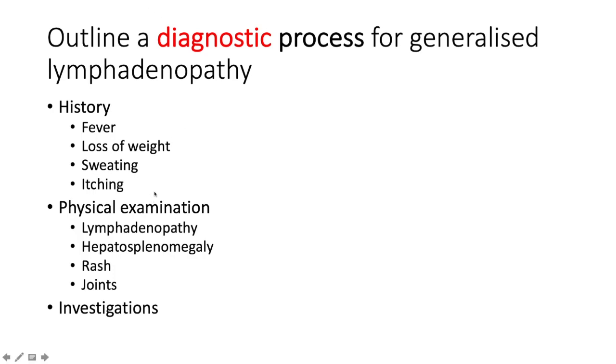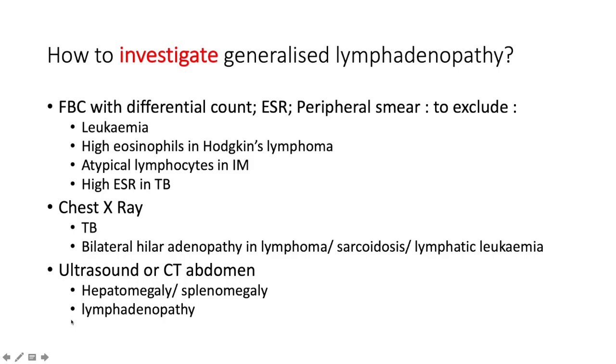On physical exam, elicit the lymphadenopathy and determine which area it is in, palpate for splenomegaly, check for a rash, and assess for joint involvement or arthritis. For investigations, start with hematological workup: a full blood count with differential, erythrocyte sedimentation rate, and a peripheral smear.